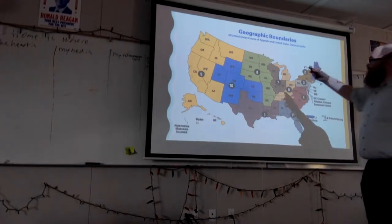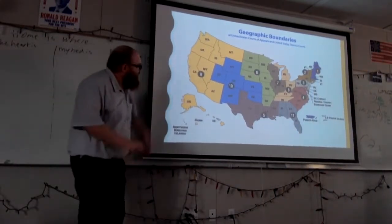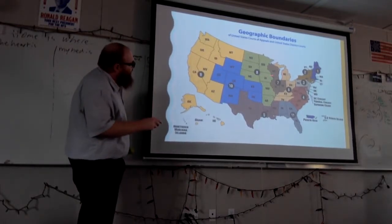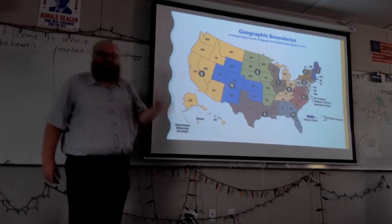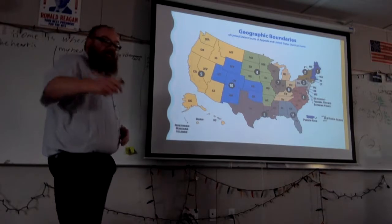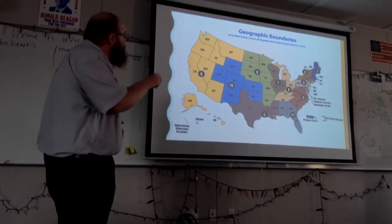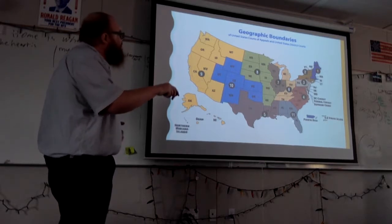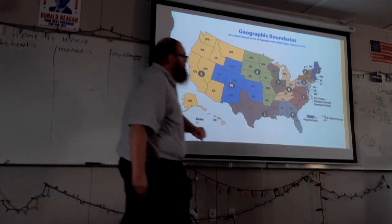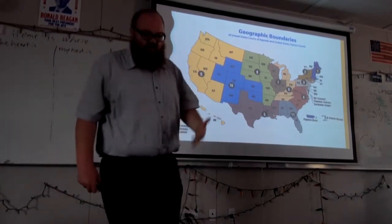If you look at this map, you will see what it looks like. The dotted lines delineate where our district courts are. The circuit courts are shown by color — 9th, 10th, 11th, 5th, 8th. The 12th circuit court is located over here in Washington, D.C. So: 12 circuit courts, 94 district courts.